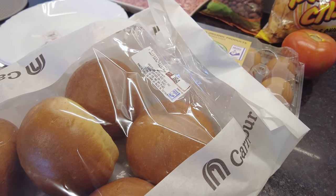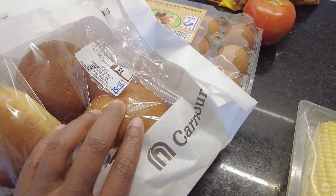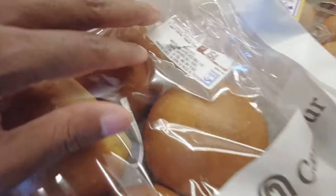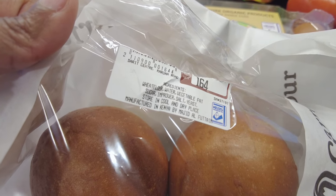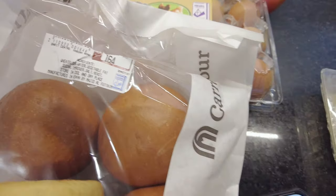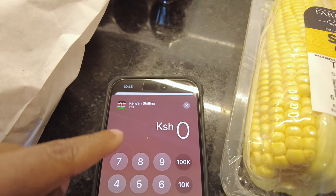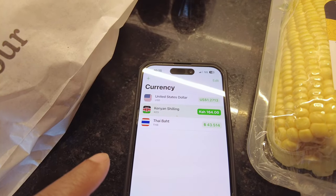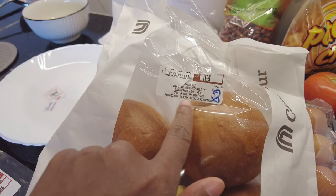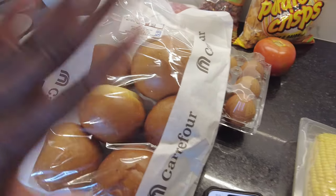And here is the bread — these are buns, 164 shillings for six buns, which is $1.27 USD. The ingredients are wheat flour, water, vegetable fat, sugar, improver, salt, and yeast — manufactured in Kenya. There's no unnecessary additives in there, and they're super soft.